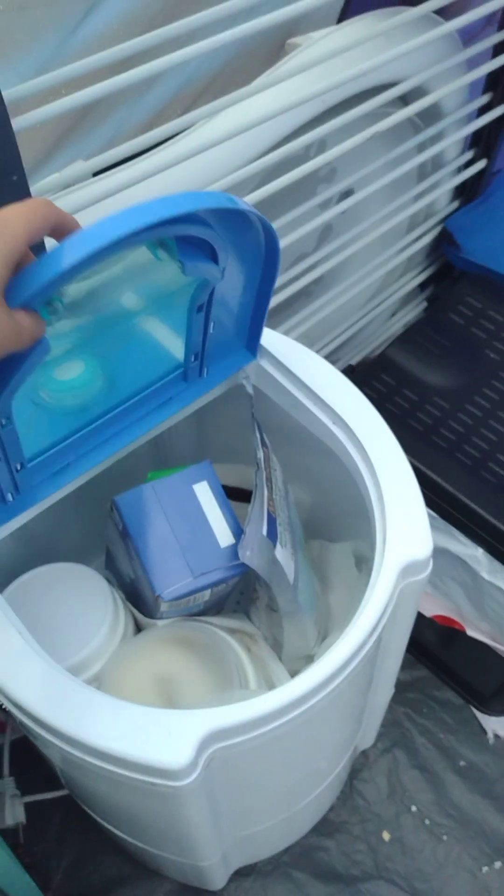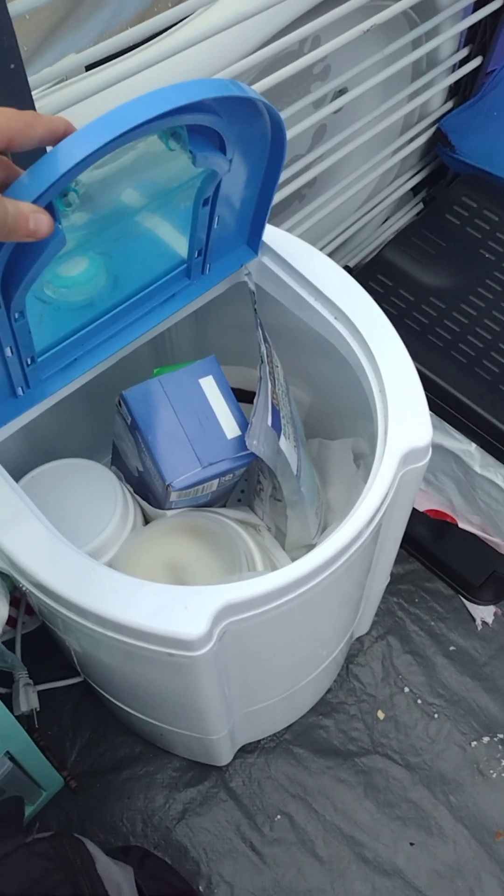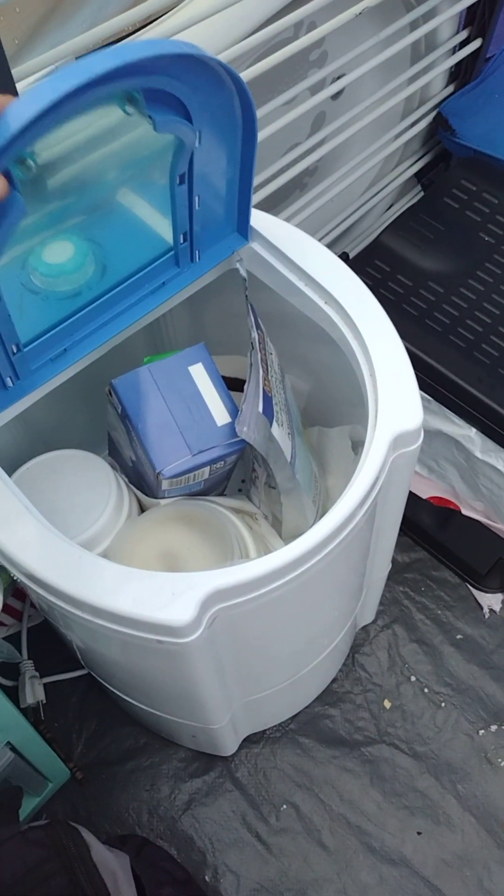Inside we ended up just storing everything for our little toilet here — it has the trash bags, the poo powder, some things to wipe it out, and some toilet paper.